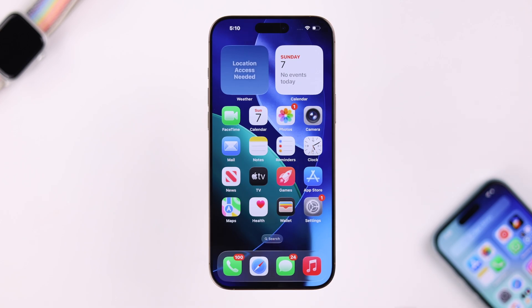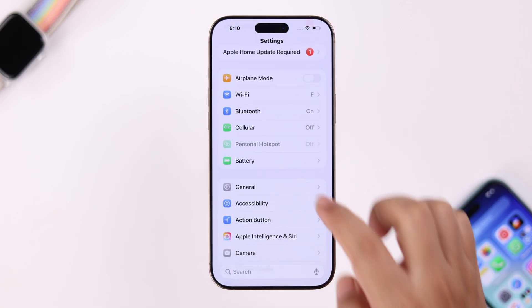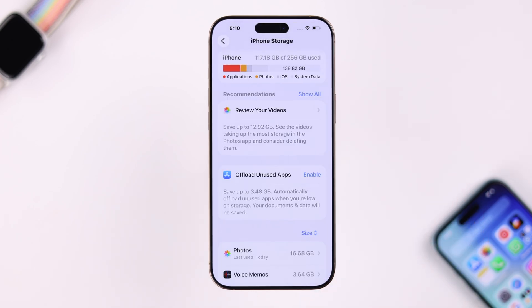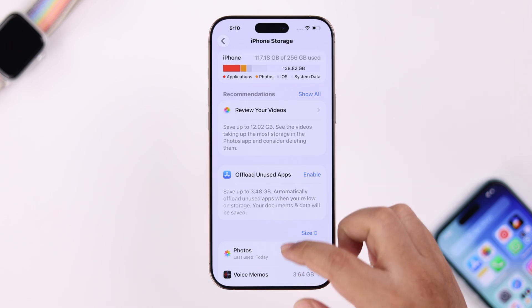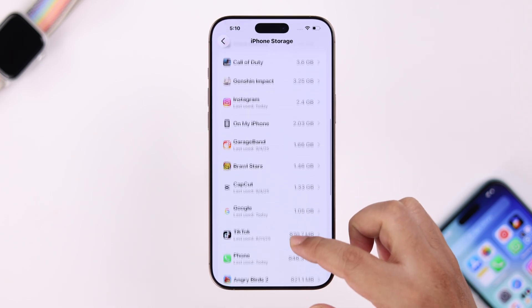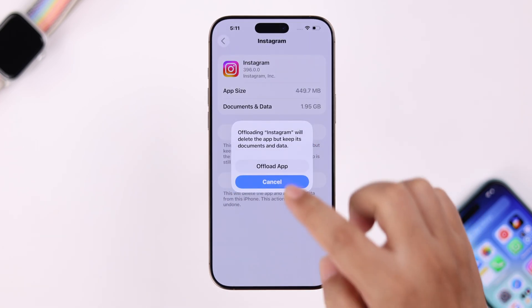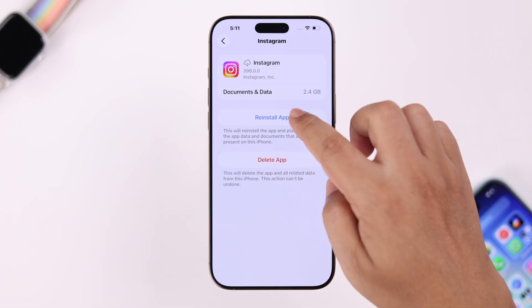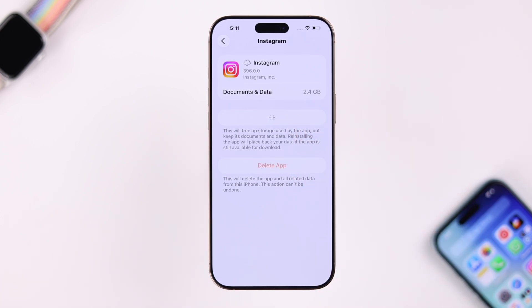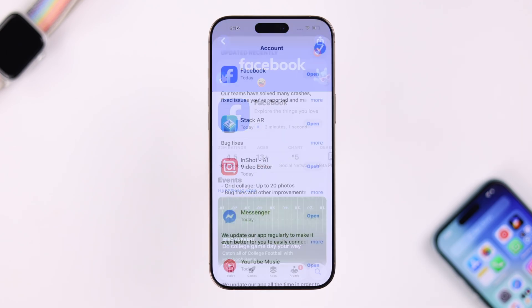You can also open Settings, go to General, then iPhone Storage. First, check if you have enough storage to install the updates. If you do, scroll down, search for the app that's not updating, and simply offload the app and reinstall it. This will clear all the app cache and also update the app.